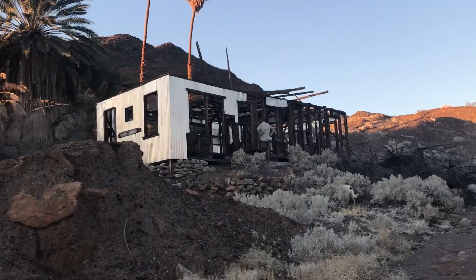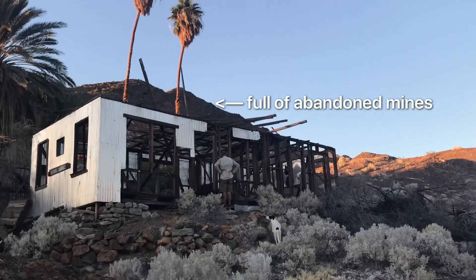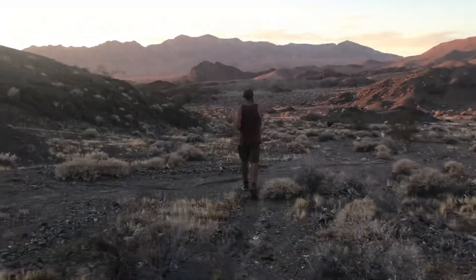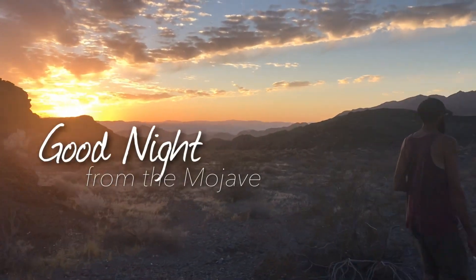Yesterday we walked up the mountains in the background there and checked out the old talc mines. Let's go. We'll be right back.